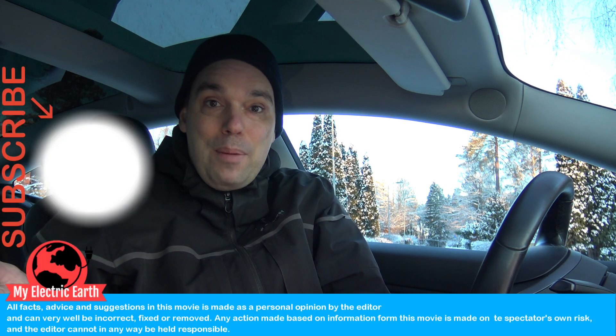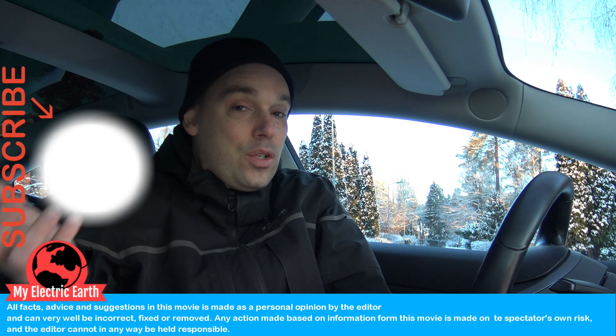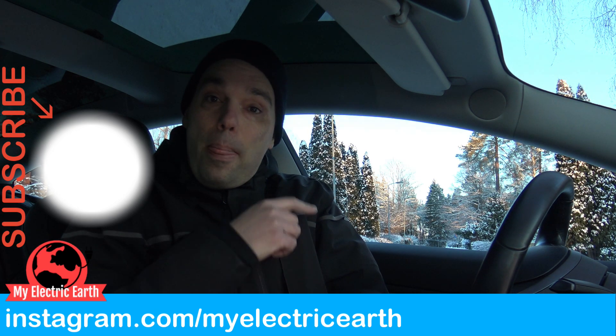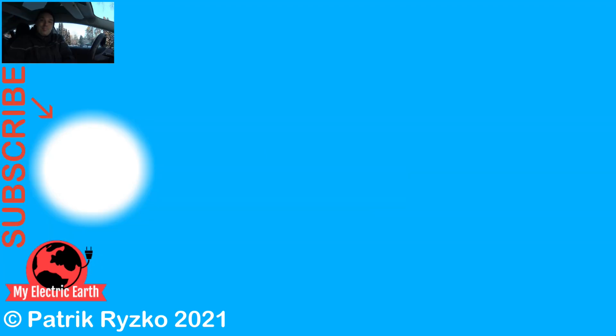If you like my channel and this episode and haven't subscribed yet, please do that. If you'd like to watch some other videos I've made in the winter, you can click up there. And the episode about the tires is down here. Until next time, have a great life!